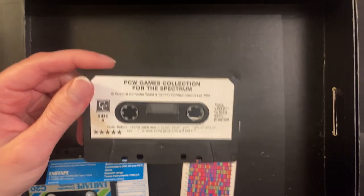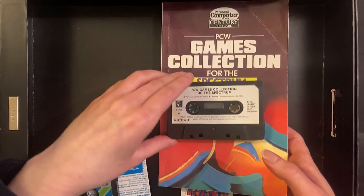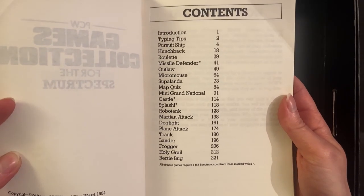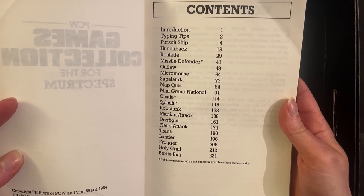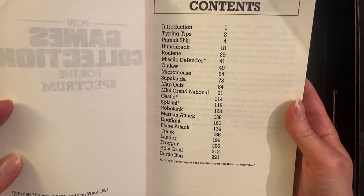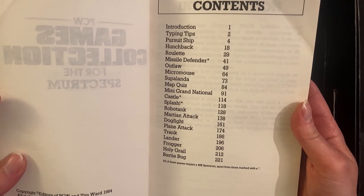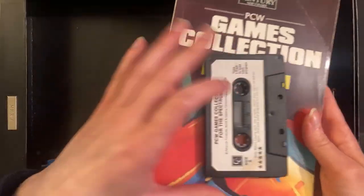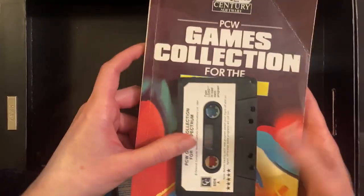I said we'd come back to the book — the big book. I believe these came in a package but the box is obviously missing, so this book will tell me what games are on here. And there's a lot of games on this collection: Pursuit Ship, Hunchback, Roulette, Missile Defender, Outlaw, Micromouse, Superlander, Map Quiz, Mini Grand National, Castle, Splash, Robotank, Martian Attack, Dogfight, Plane Attack, Trank, Lander, Frogger, Holy Girl and Bertie Bug. That's a lot of games — pretty cool! I'll try to keep these together; I'll just put this in a cassette case and leave them next to each other when I put them away.